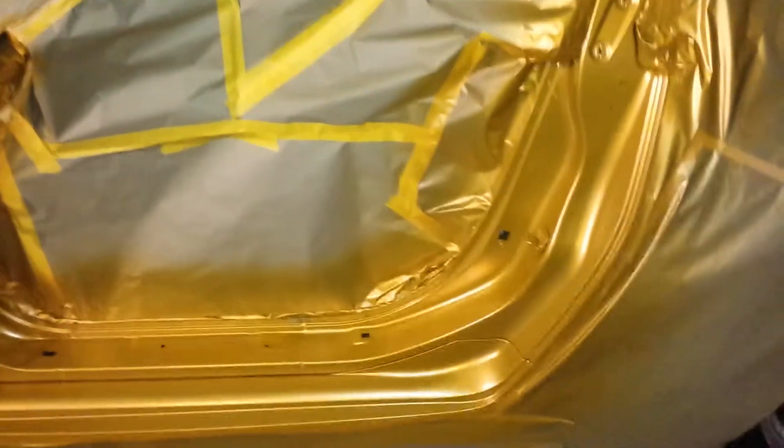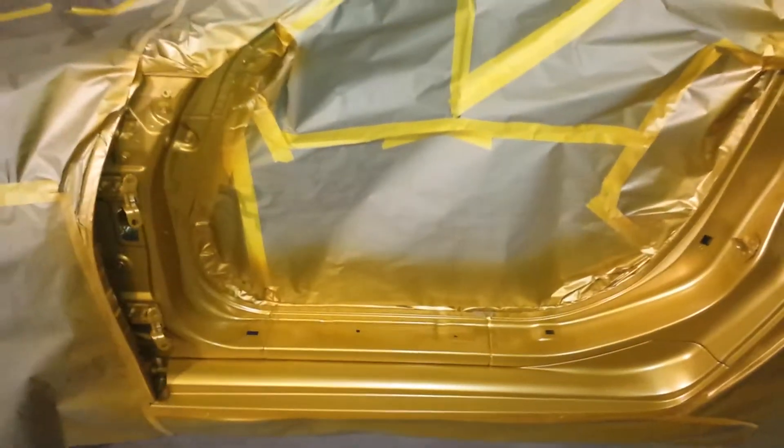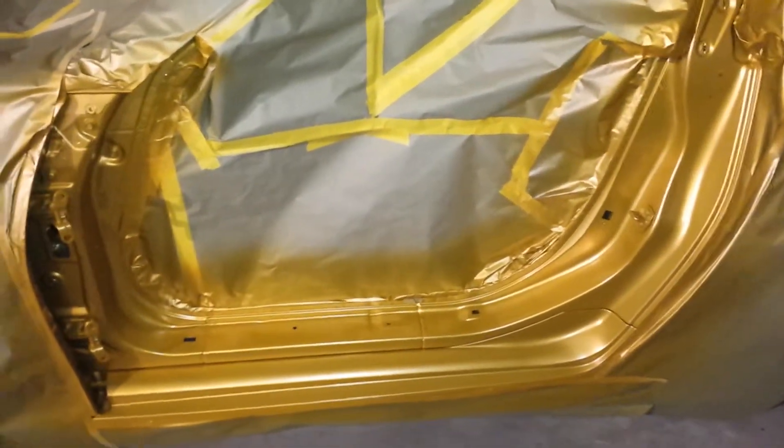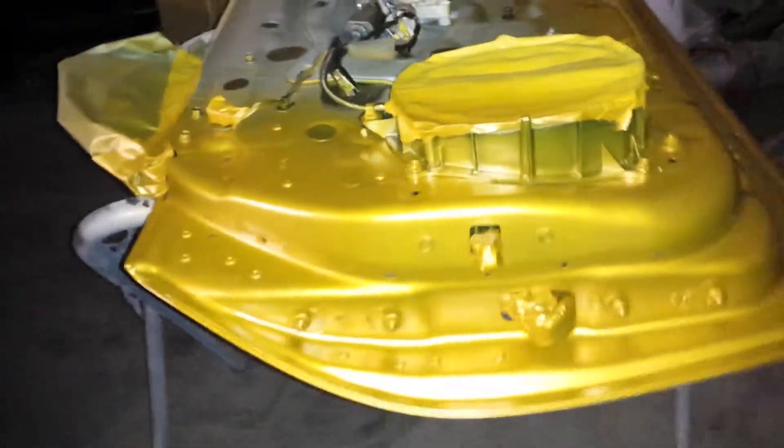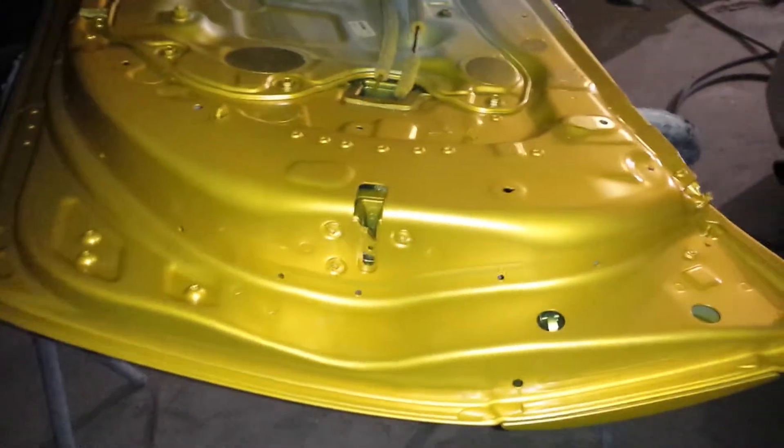I'm back again to show you guys this. That's four coats of solar gold for the base. That's a one door jam. There goes another door. My camera is kind of making it look yellow more than gold, but if you're standing here looking at it, this looks like a piece of gold chain.